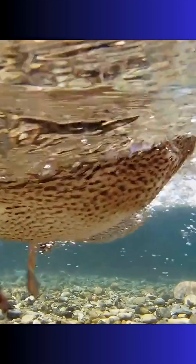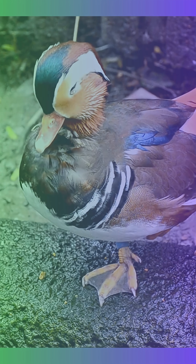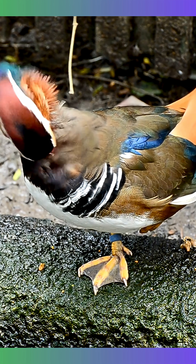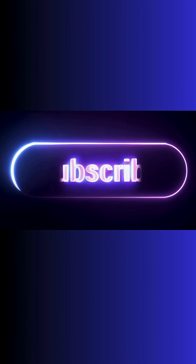Duck legs are thin and lack feathers, making them one of the primary sites for heat loss, especially when in contact with cold ground or water. While sleeping, ducks tuck one leg up close to their body to conserve warmth. This behavior reduces unnecessary heat loss, particularly during the night or in colder seasons — a simple but highly effective adaptation for energy conservation.